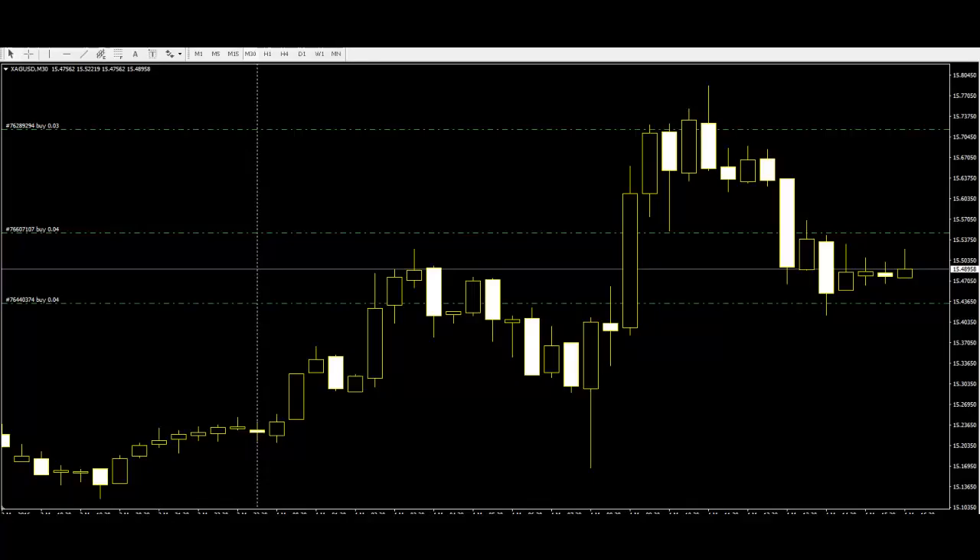The morning star is a three candle bullish reversal pattern. It comes after a downtrend. Like the evening star, the first candle of the morning star has a long body but it is red. The second candle looks like a small hammer with a small wick. The third candle doesn't have a wick and it is green.